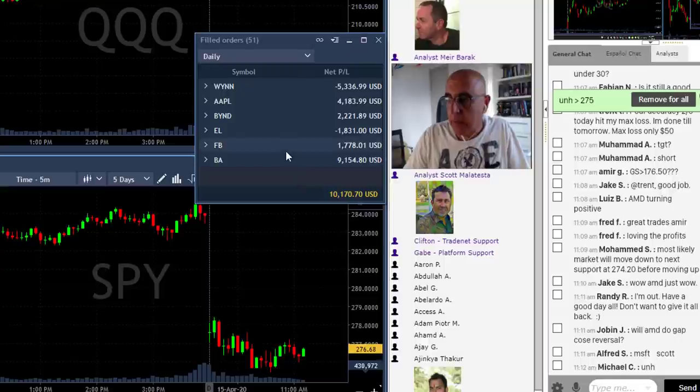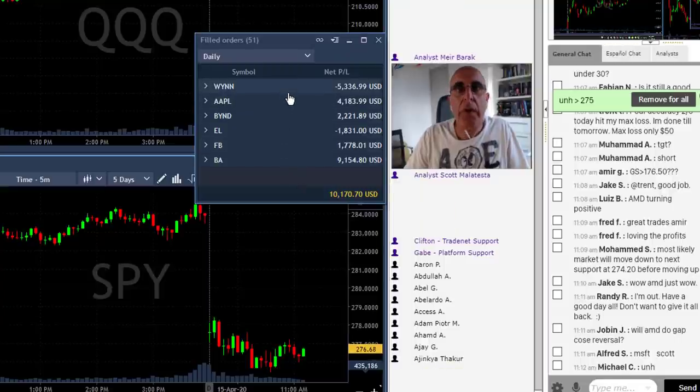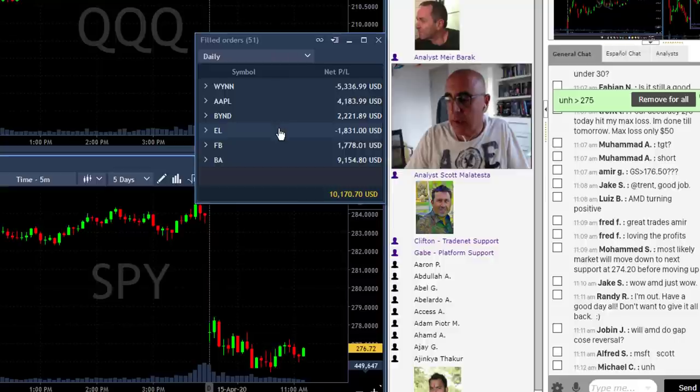Here are my closed trades. You can see that I had a loser in Wynn — Wynn is really just going sideways now, so I don't know what's coming next. A loser in EL too. I don't know why I got into this stock. The volume was too low, the spread was too high — big mistake.